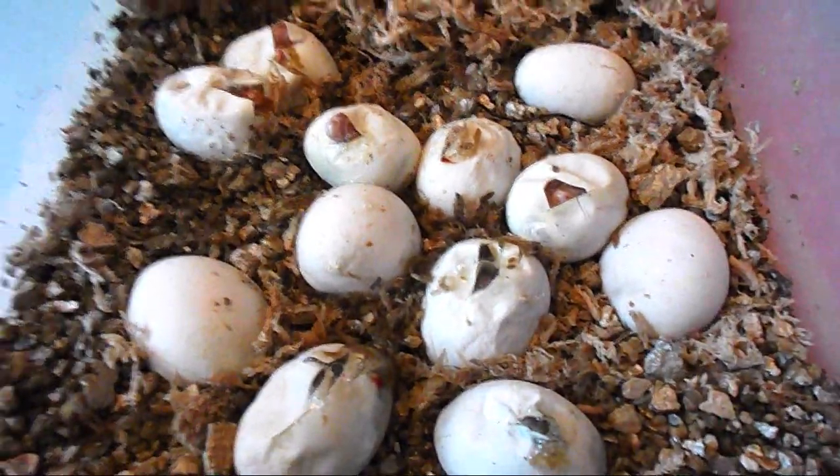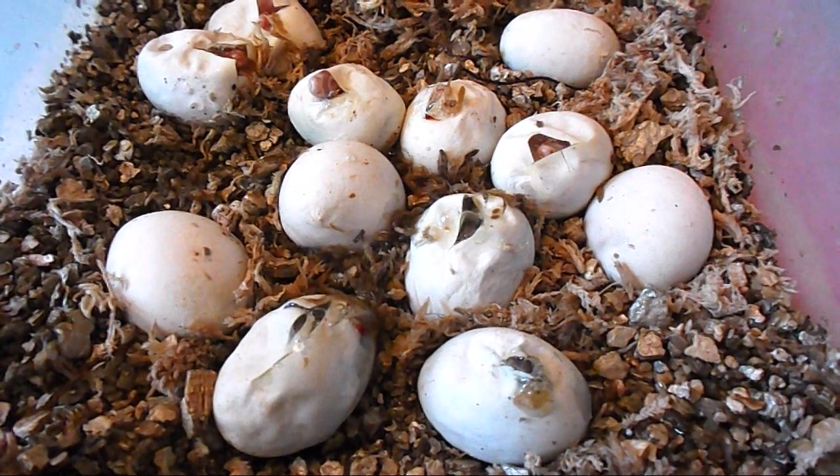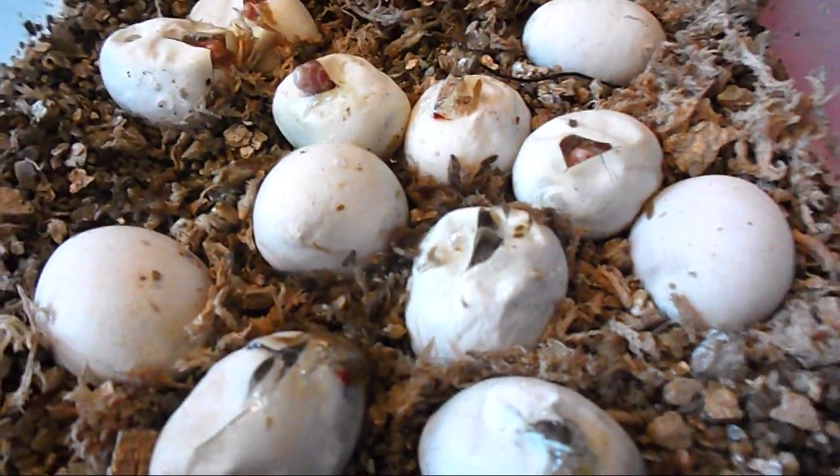Because I incubate them all the same. So anyway, not too much happening right at the moment, but I just wanted to show you that we do have some little guys pipping here.